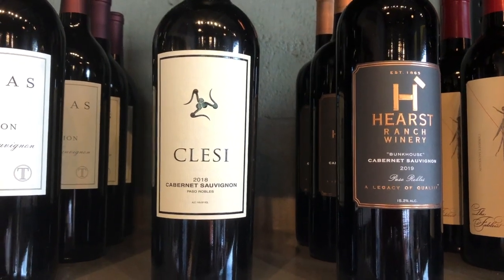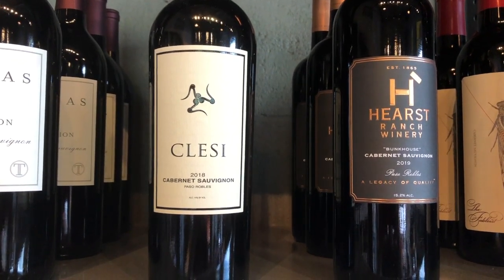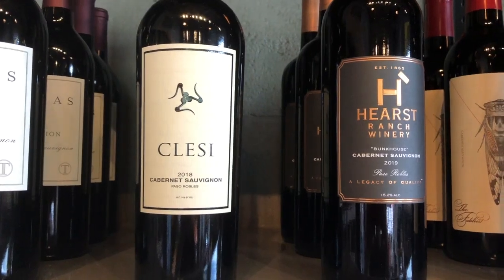Hey everybody, it's Derek and Carol from Wine Geeks Armonk, and I have a wine update for you. Today we're focusing on some recent arrivals from California.